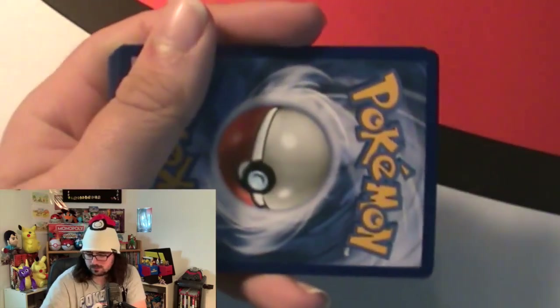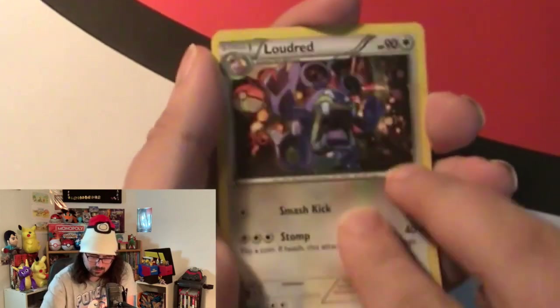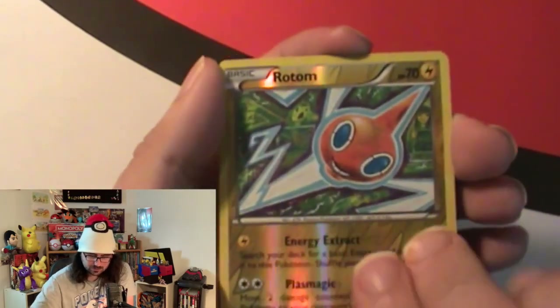Let's move on to Fates Collide. Always forget which way to open this one. Probably not going to get anything but we'll give it a good try - we could still pull some new cards. We got a Wondertomb, a Ludicolo, a Beedrill, a Leavanny, a Mime Jr., a Seel, a Drapion, a Garchite, a Rotom reverse hollow, and a Carbink. Nothing for that set either.